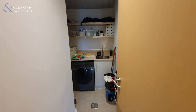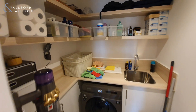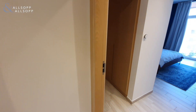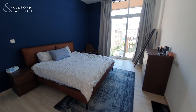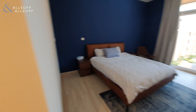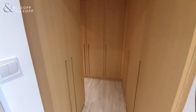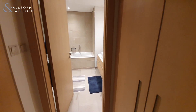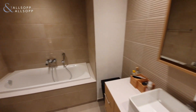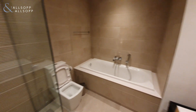Then across the hallway you have your very handy additional laundry room. And that's before coming into your master. On the left hand side of the main door into the master you have your large walk-in wardrobe, coming through into your en suite with both shower and bath.